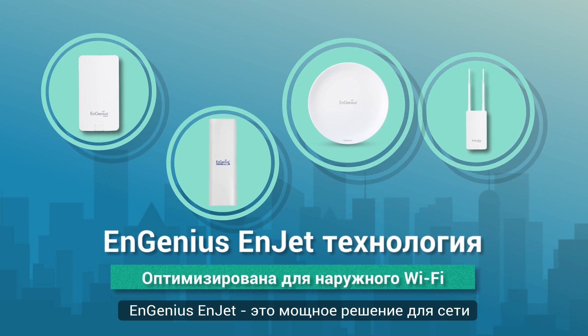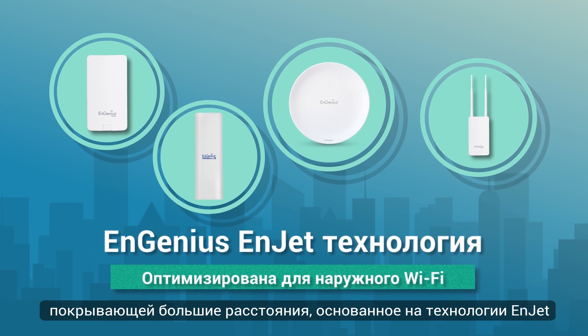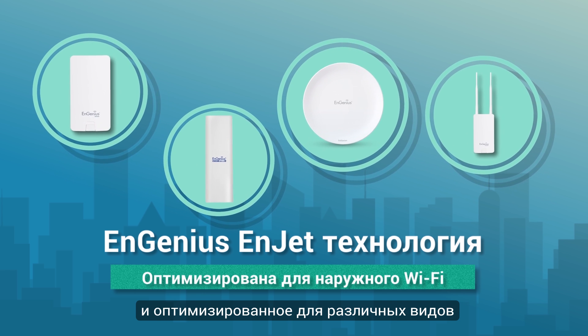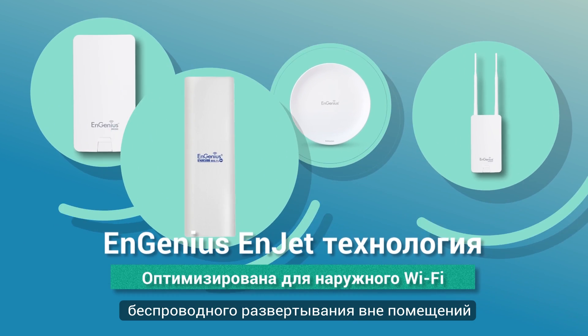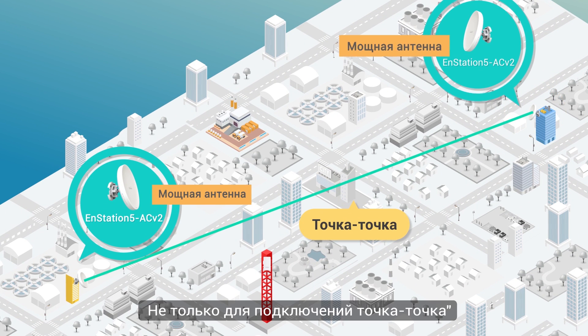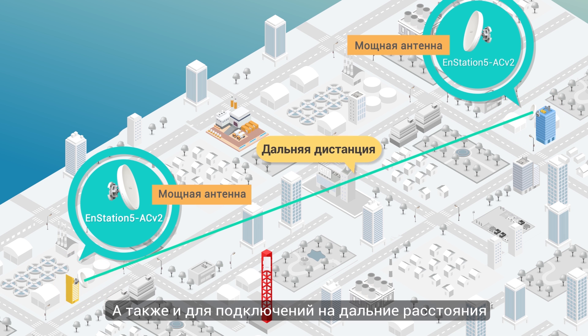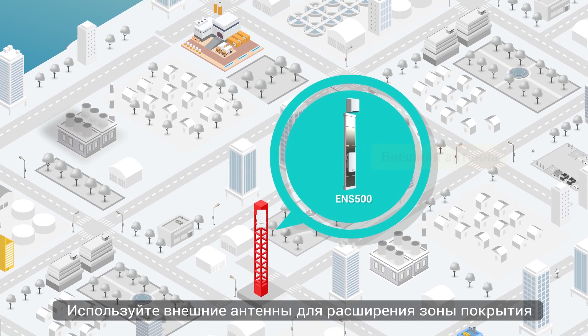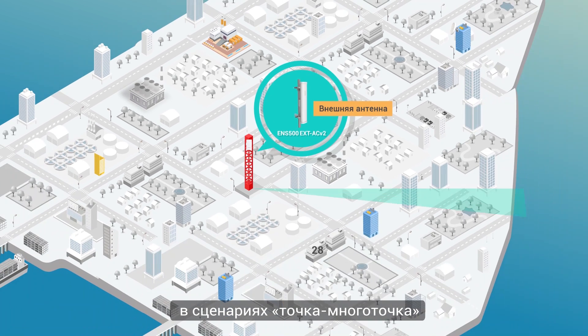InGenius InJet is a powerful solution for networks spanning large distances, based on InJet technology, and optimized for various outdoor wireless deployments. Not just for point-to-point applications, but also for long-distance applications, featuring external antennas to extend coverage for point-to-multipoint scenarios.